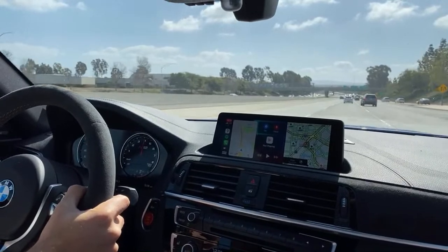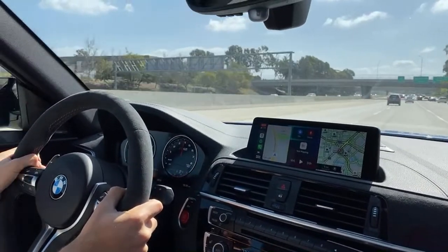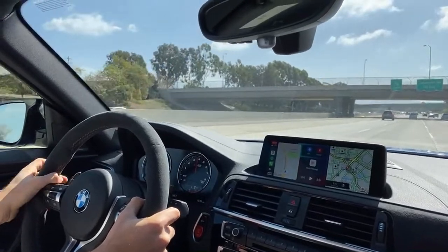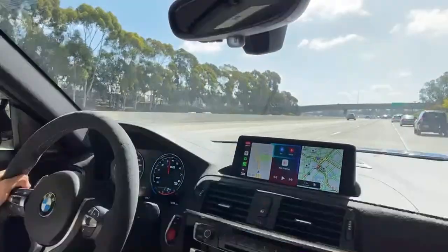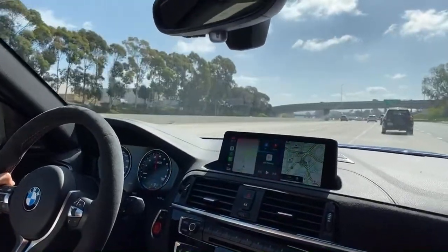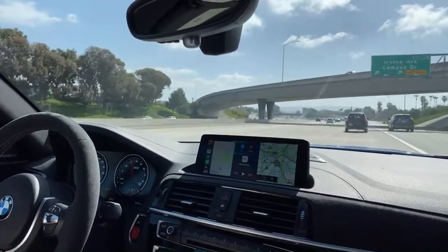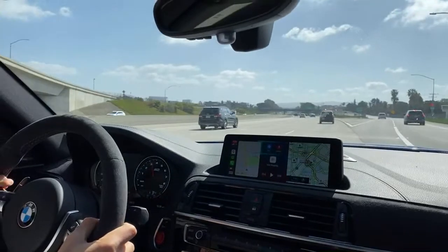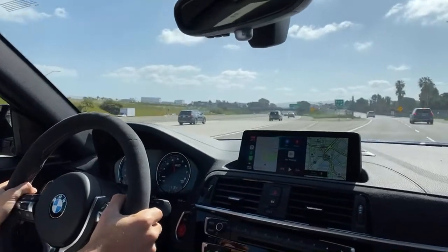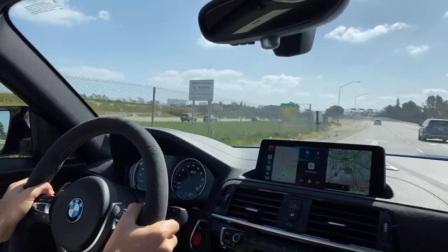Would you rather have an Audi RS5 Coupe or the M2 CS? Definitely the M2 CS. I really like Audi RS products but they don't give the driver as much of a thrill as BMW M products. That's where BMW M is still digging their heels in — delivering driver engagement that Mercedes-AMG and Audi just don't match.